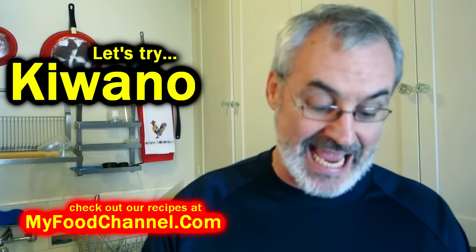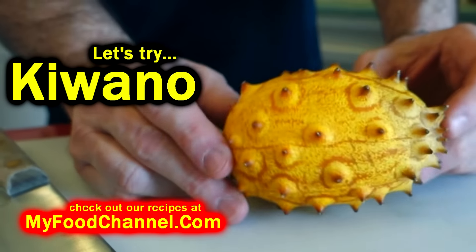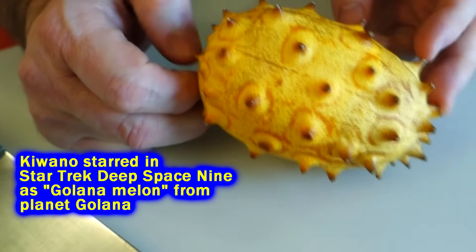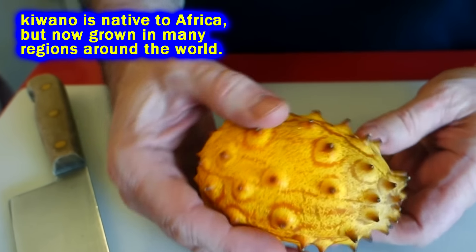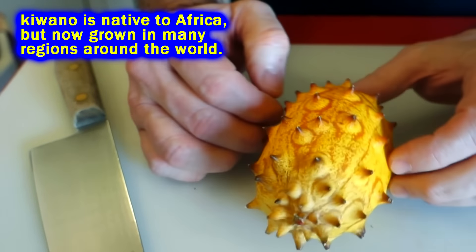Chef Buck here, and today we're going to try Kiwano — it's also called a horned melon, for obvious reasons. This looks like something from a Star Trek episode, and I think I read it actually was featured in one. It's semi-uncomfortable to touch — actually quite prickly.